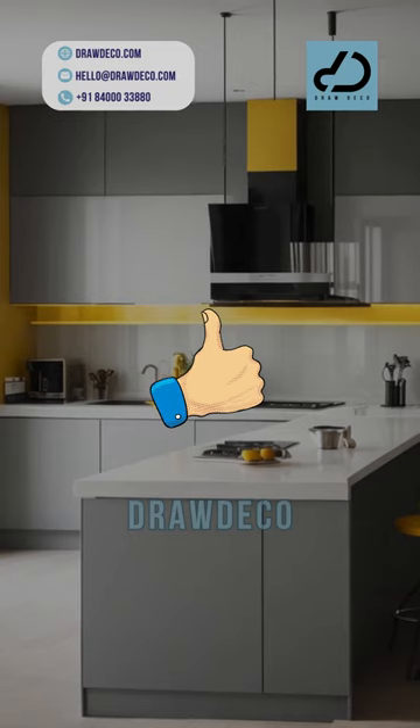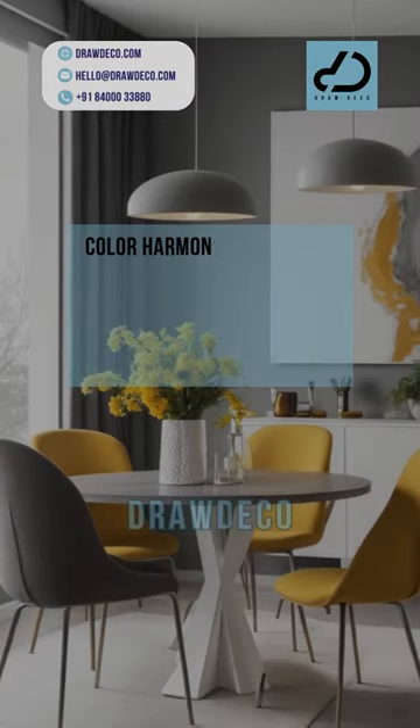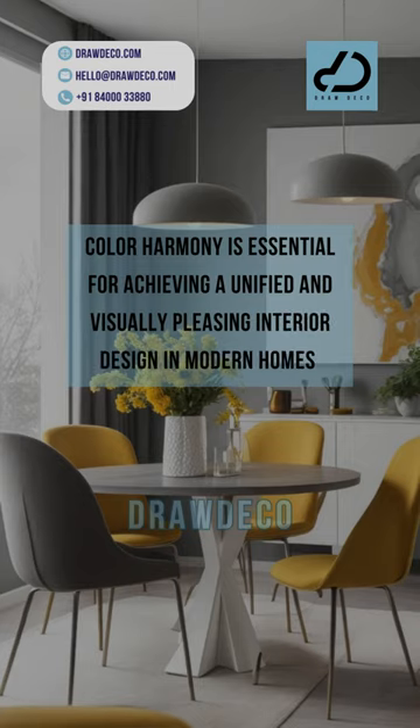If you've liked so far, follow Drawdico for more. Color harmony is essential for achieving a unified and visually pleasing interior design in modern homes.